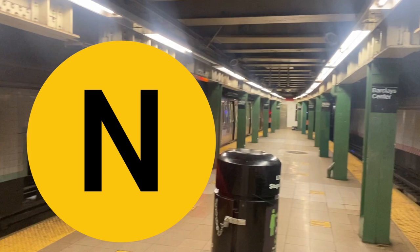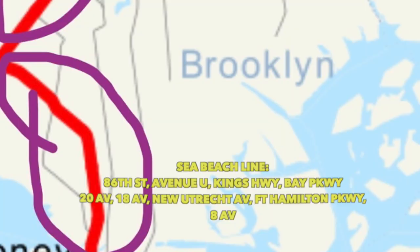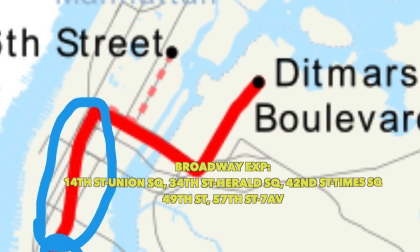The N train — one of the three out of four trains that go to Coney Island — goes through southern Brooklyn via the Sea Beach line, from 59th Street to Atlantic Avenue with the D and R, but the D and N run express. Then Soho — during late nights and weekends before Soho, it goes to lower Manhattan via the R line. Then Midtown on Broadway express, local late nights and weekends, across 59th Street into Queens.